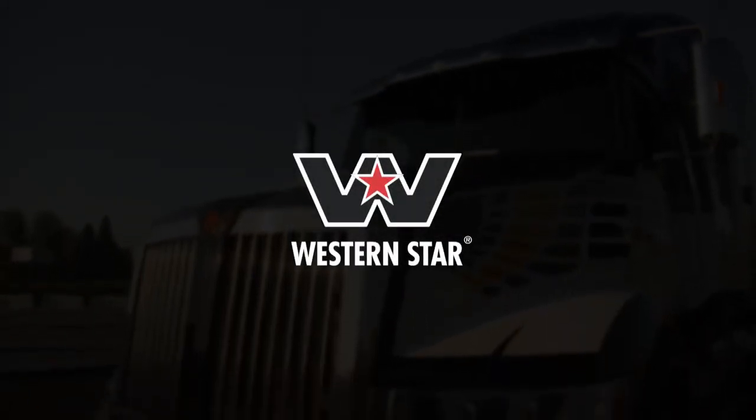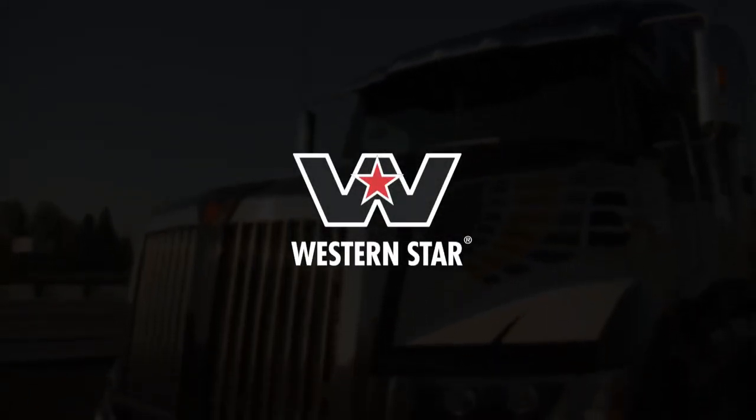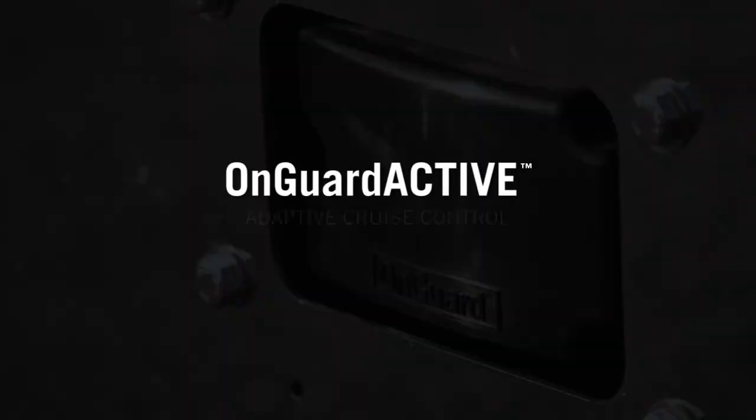Western Star. We take your safety seriously. Wabco On Guard Active's Adaptive Cruise Control is engineered to support and keep you at a safe distance to the vehicle ahead.